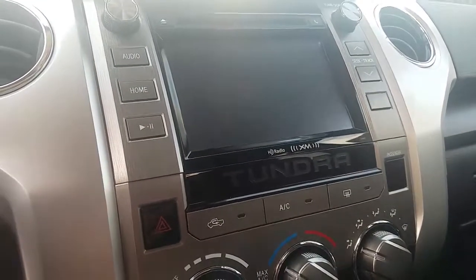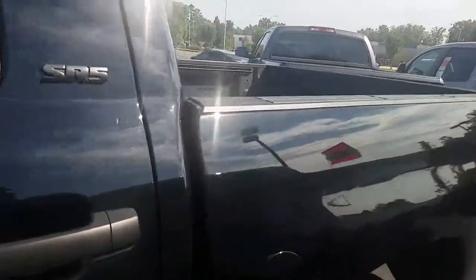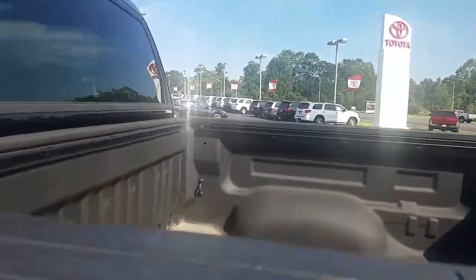Very clean. It's a Crew Max, so you've got your big back seat. That back window lets all the way down as well. You've also got your bed liner already in it — looks really, really good.